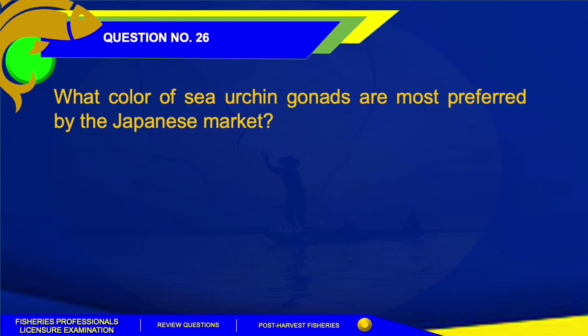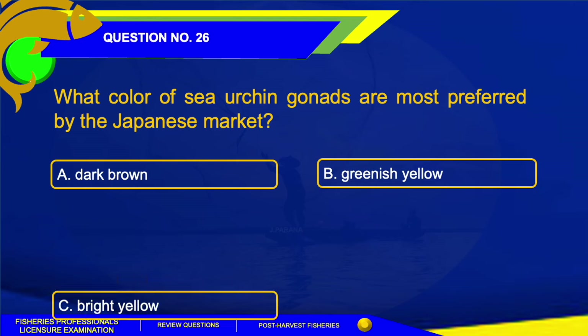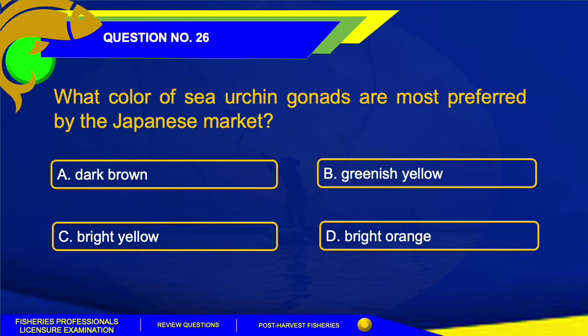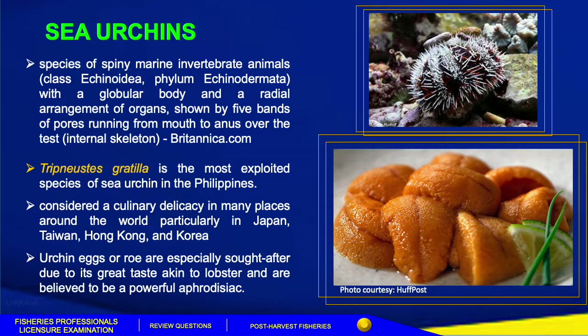Number 26. What color of sea urchin gonads is most preferred by the Japanese market? A. Dark brown. B. Greenish yellow. C. Bright yellow. Or Letter D. Bright orange. The answer for this question is Letter D, Bright orange.